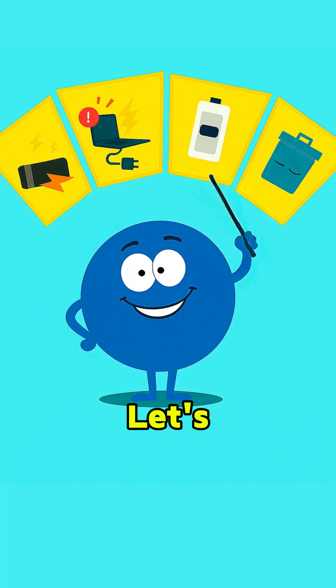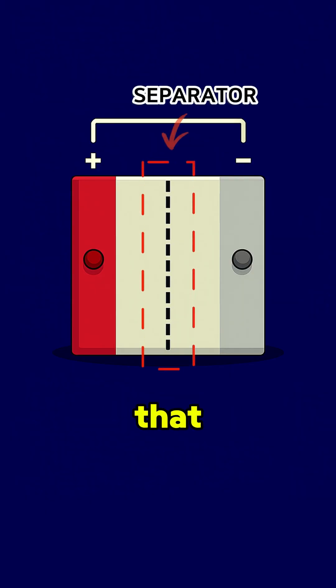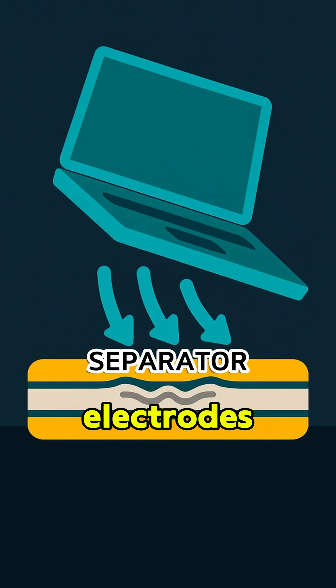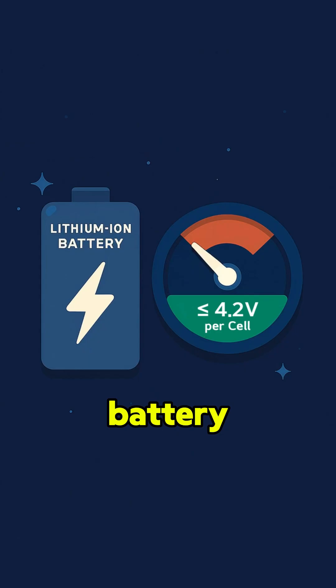So why does this happen? Let's break it down into four key points. First up, the most common cause: impact. Inside every battery, there's a separator that keeps the cathode and anode apart. But if your laptop gets dropped or pressed too hard, that wall can rip. When that happens, the electrodes come into direct contact, causing an internal short circuit. That builds heat, creates gas, and the battery starts ballooning.